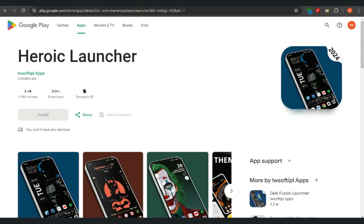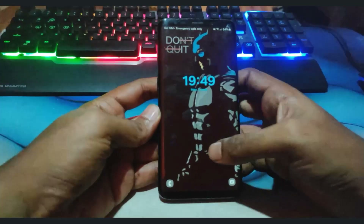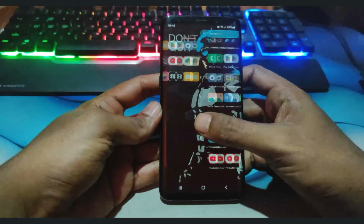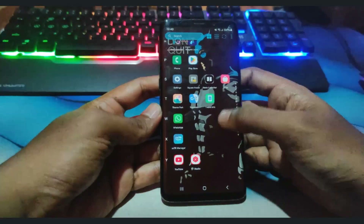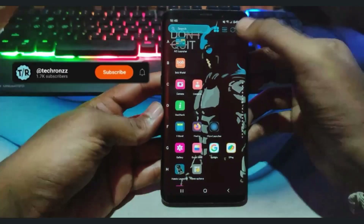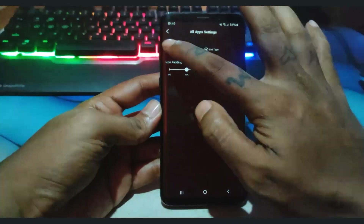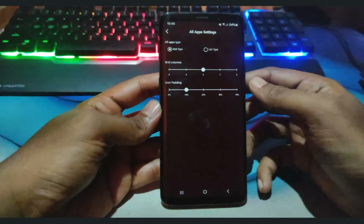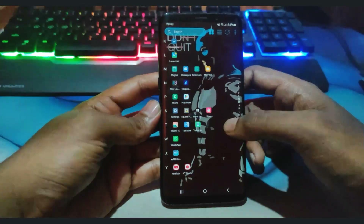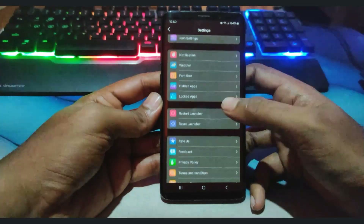Let's begin with our first launcher: Heroic Launcher. Heroic Launcher is an Android launcher that prioritizes performance, customizability, and a sleek modern design. It aims to provide a seamless and highly personalized user experience, making it suitable for both casual users and power users who demand more control over their device's interface. Key features include a modern and sleek design, elegant interface, smooth animations, customization options like icon pack support, wallpaper options, themes and colors, and productivity enhancements like smart folders, task management, and calendar integration.